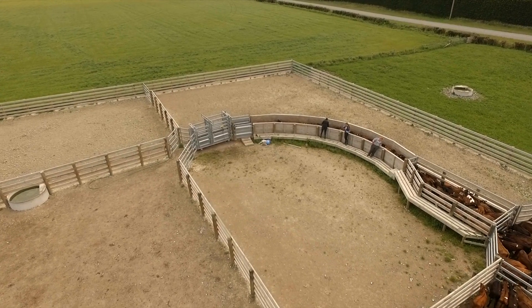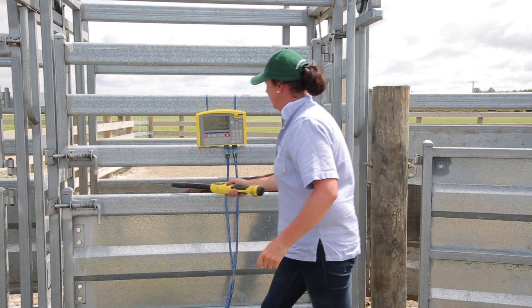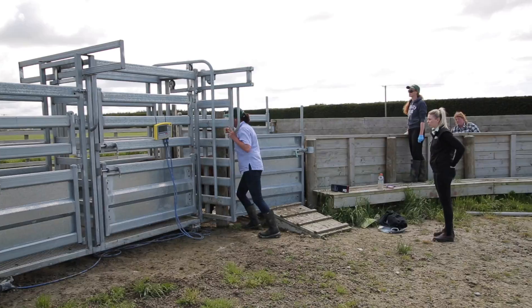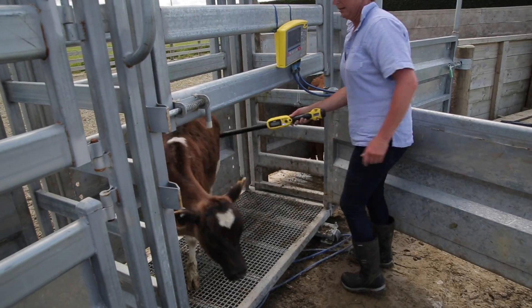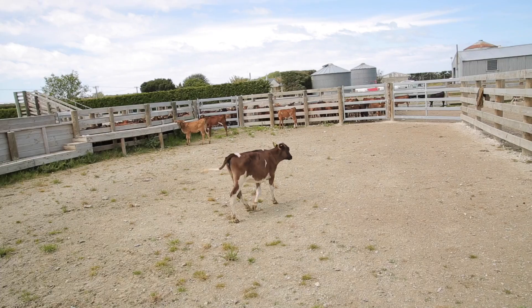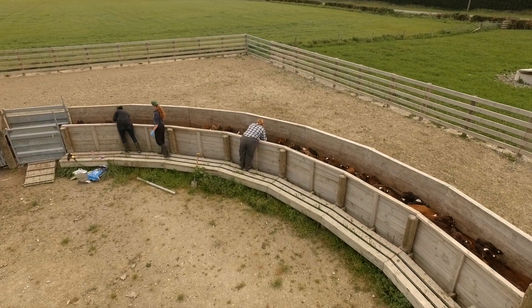Weighing is also a useful parameter to take into account when making weaning decisions. At Rakaia Island, calves are only weaned once they are 80 kilos. Calves that do not reach this target weight are held back from weaning, even if a majority of their group moves on. This attention to detail ensures that calves that are not ready for weaning are identified and given a chance to catch up.